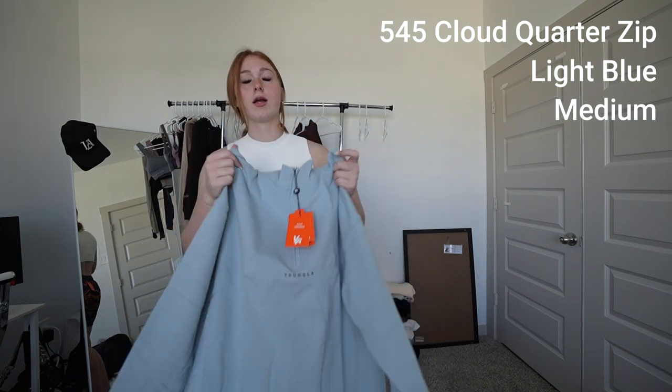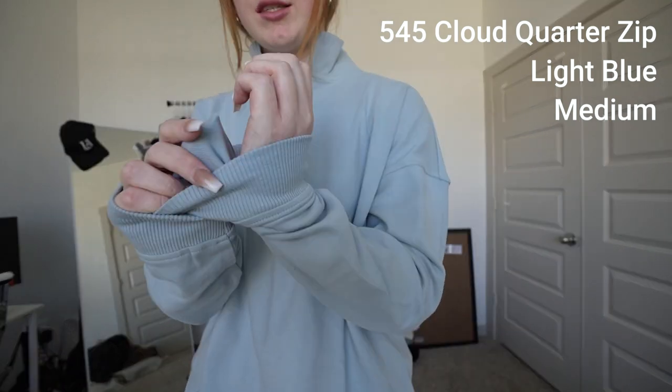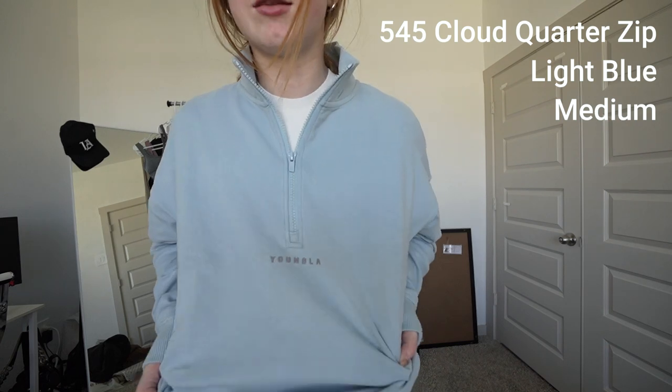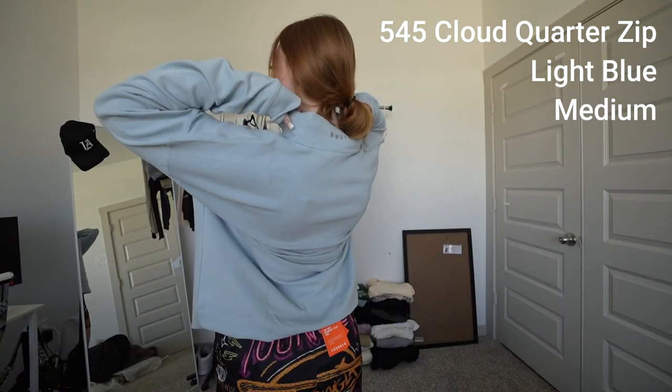One more thing — this one I got in a size medium. It is a light blue; I think it's the cloud quarter zip. Oh my God, it's so soft. It's not fuzzy on the inside, it's just slick — it just feels super, super nice. Quarter zips — you can half zip it, do anything you want. It has this nice little gray logo right here under the zip on the backside of the collar.